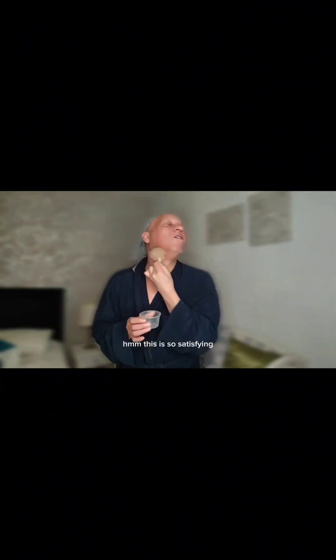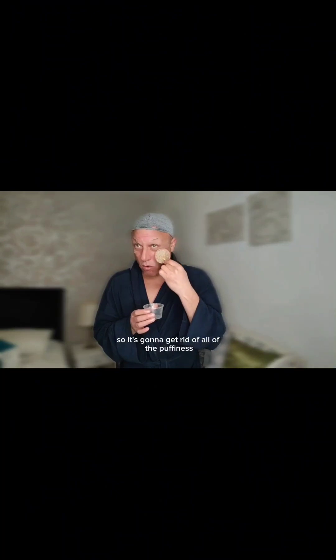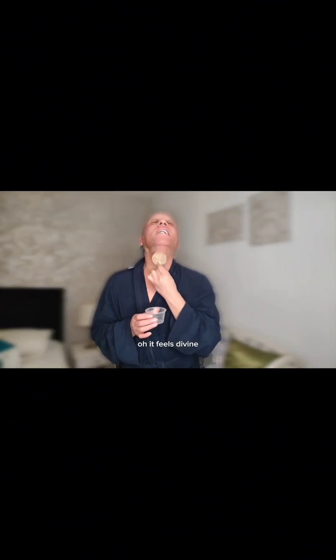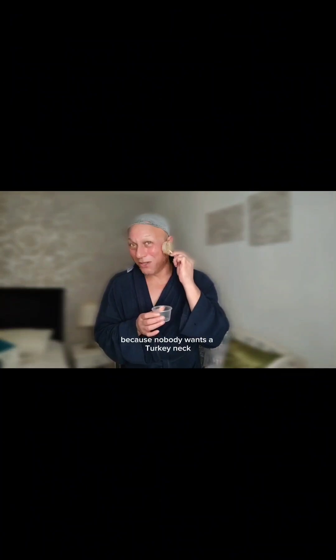This is so satisfying. It's lovely and cool, so it's going to get rid of all of the puffiness under your eyes. It feels divine. I'm going to do down my neck as well, because nobody wants a turkey neck. It feels amazing.